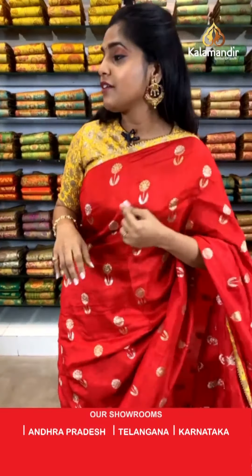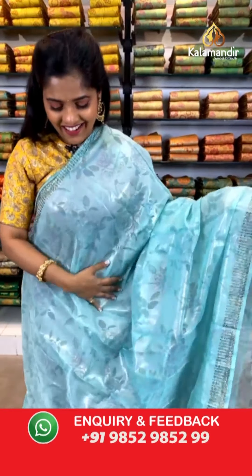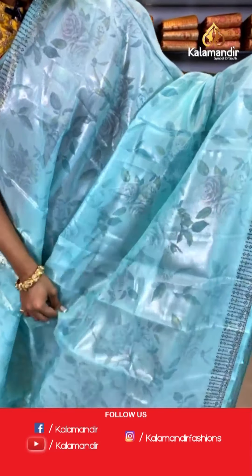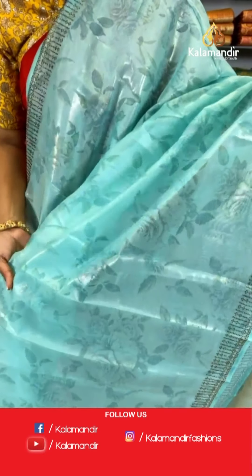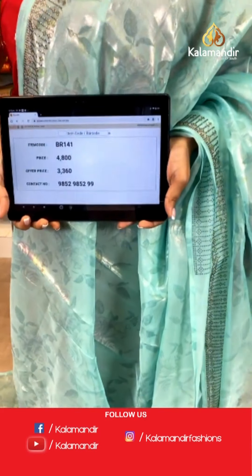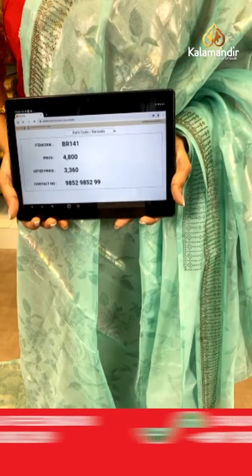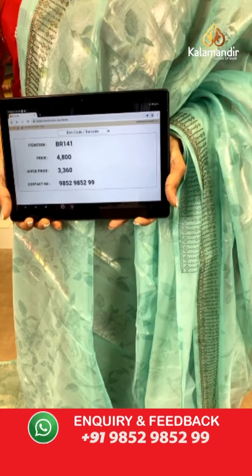Now let me show you a sea green coloured saree — very minimal and light work of floral prints. The border has complete stone work on it. For the pallu, it is the same as the saree, and it comes with a contrasting blouse piece in a gorgeous shade of green with stone work as the border. Saree code is BR141, actual price is 4,800 and offer price is 3,360 rupees. To place an order, take a screenshot and send it to our WhatsApp number 9852985299.